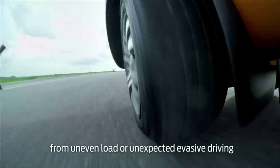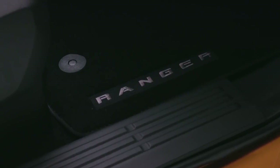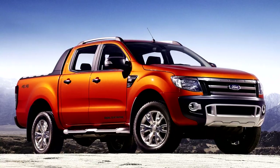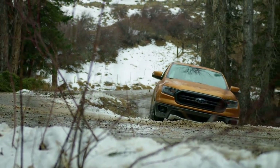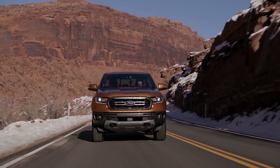Trim levels include Lariat, XL, and XLT. In addition, to achieve a more aesthetic appearance, sport and chrome kits will be available to purchase. Ford Motors Company will manufacture the Ford Ranger this fall, with sales beginning from early 2019. However, the cost is still unknown.